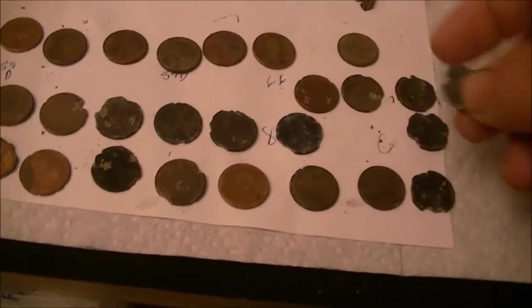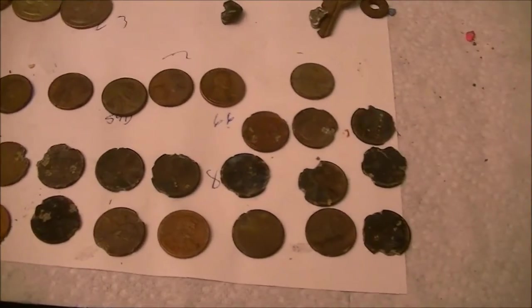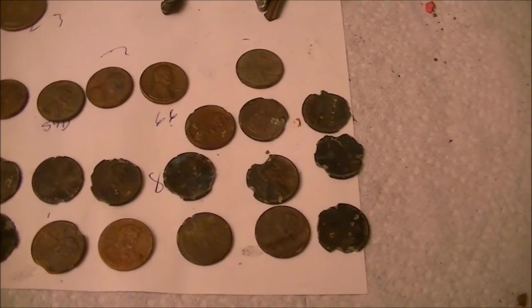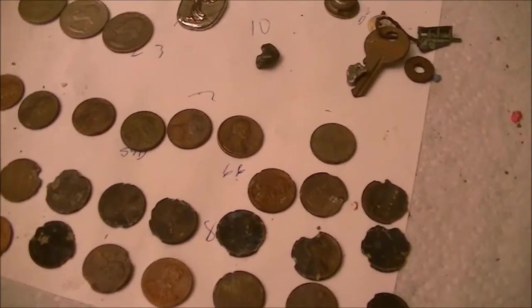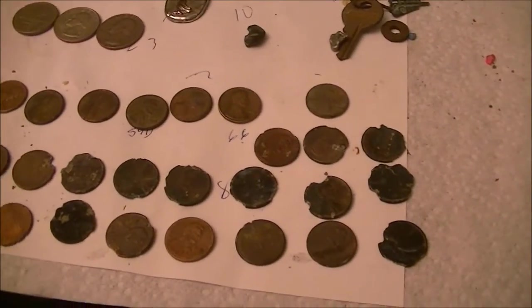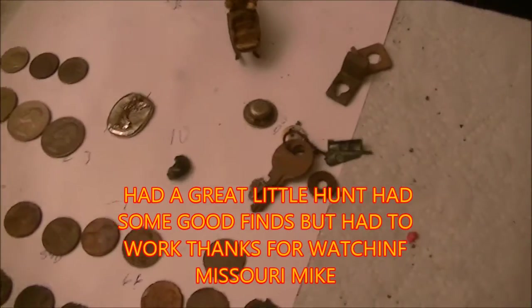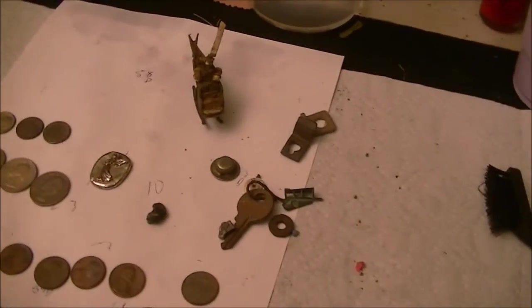22 zinc pennies. Some of these are in pretty bad shape — chewed up pretty bad. They're still a penny of course. Seems like the newer ones are really bad as far as corrosion. The ones made from '82 to like '92 aren't too bad, but the newer ones to 2000 and sooner — they're all chewed up. Anyway, that was the hunt. This is Mike — you guys get out and hunt. Until next time, see ya.